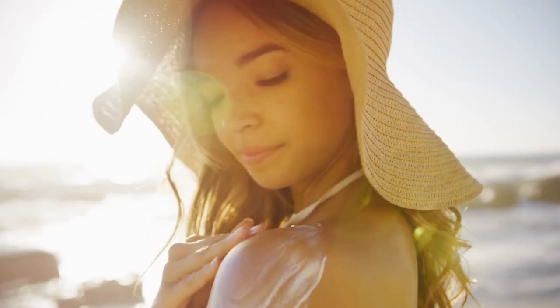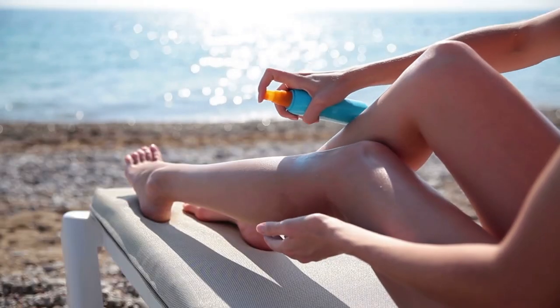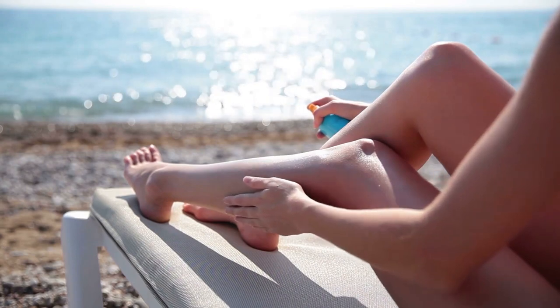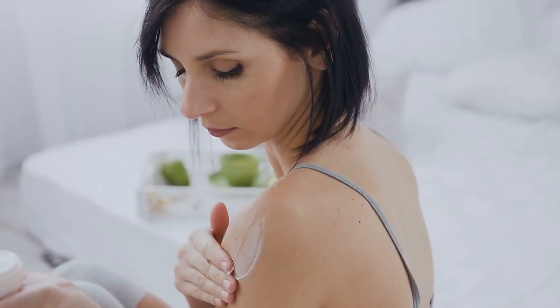And finally, sunscreen and sunblock. These two share a common goal: protect your skin from the deadly UV rays. However, sunscreen reduces the impact of the rays on your skin, while sunblock reflects back the rays to keep them off of you. Between the two, sunblock is usually better and may even be friendlier to sensitive skin.